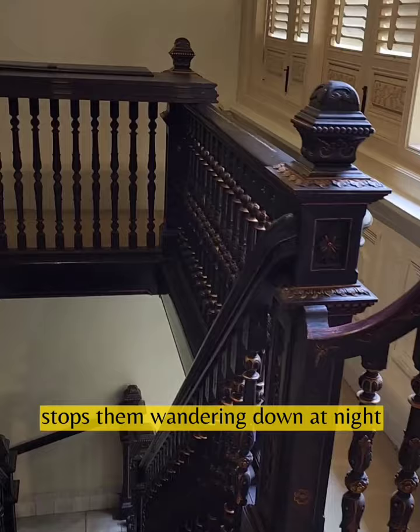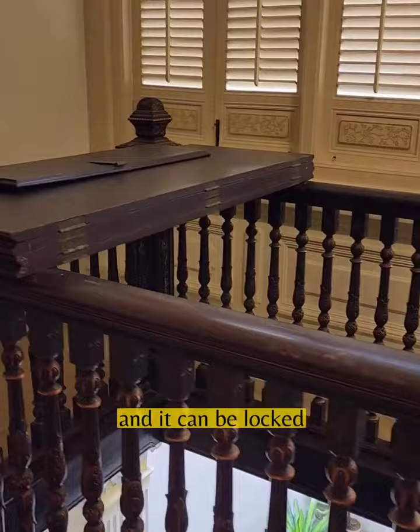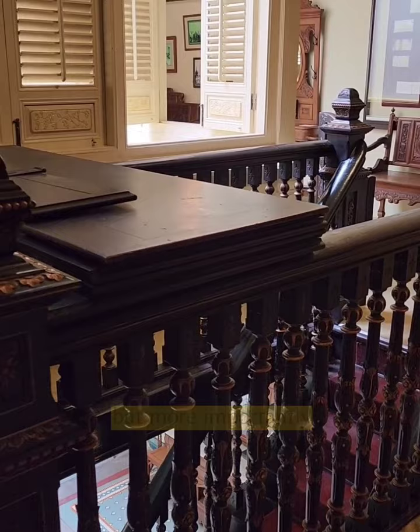But you can also unfold this top part so it covers the top entirely and it can be locked, which stops them from entering the upstairs at night. But more importantly, it also means errant husbands who stay out too late can't enter the bedchamber area.